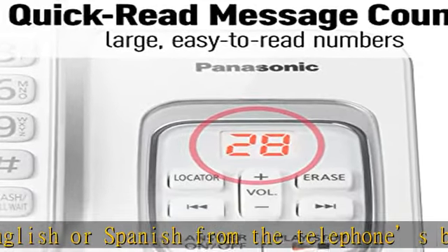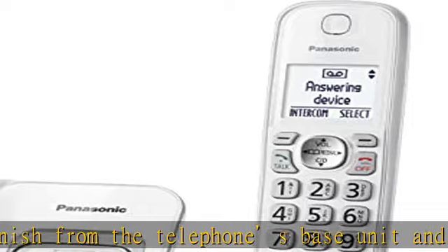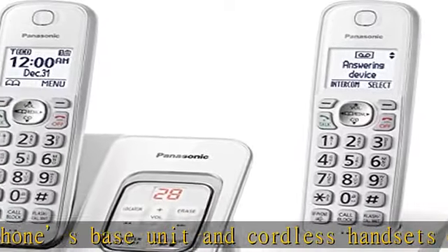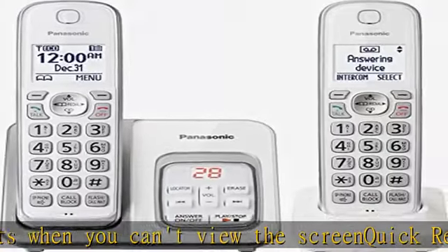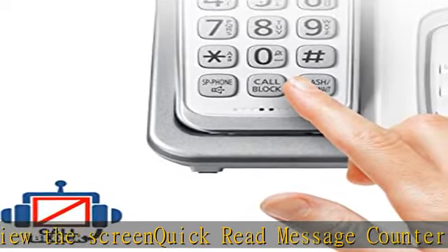Telephone ringer IDs: assigned pre-programmed ringtones will sound on the phone's base unit and cordless handsets when corresponding caller ID numbers are received from incoming telephone calls. See the description to get this product today at the best price.